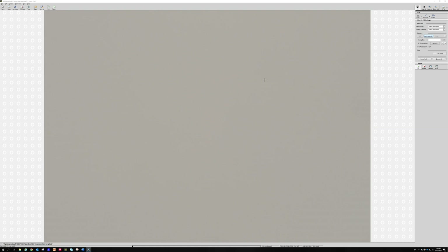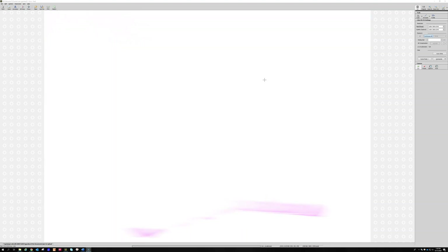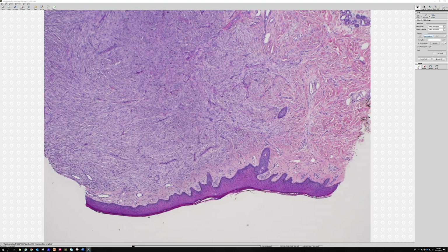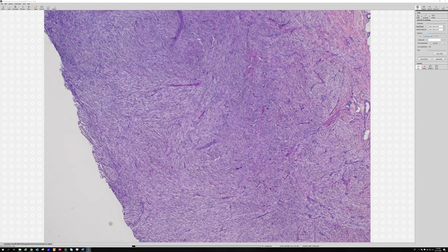If you could only have one stain to distinguish DF from DFSP, the answer is CD34. CD34 is very sensitive for DFSP and is usually negative in DF. There's a video about aneurysmal DF on my YouTube channel with a nice example of what CD34 does in a big dermatofibroma.